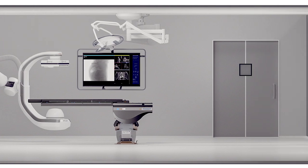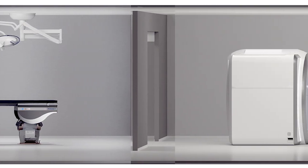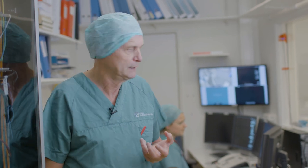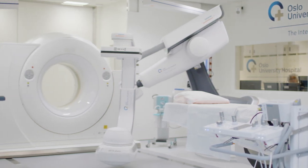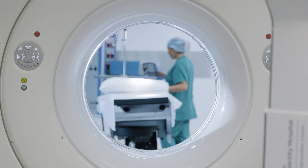We are now in the hybrid suite where we integrate advanced angiographic equipment into the operation theaters. This is the control room where the radiology technician can select the types of images to use during procedures. In these rooms we perform a number of cardiovascular procedures, and we also do more and more neurosurgical and ENT procedures here.